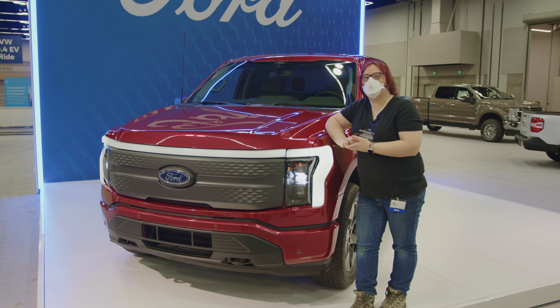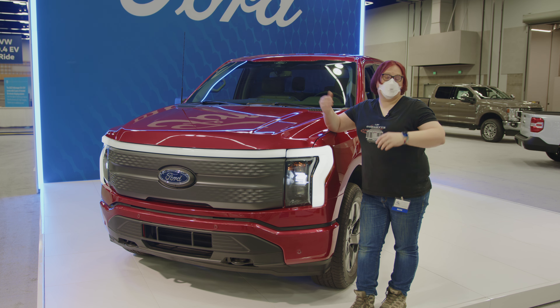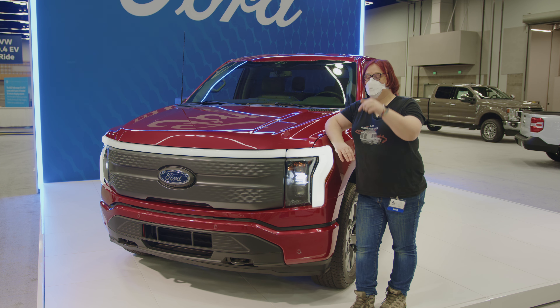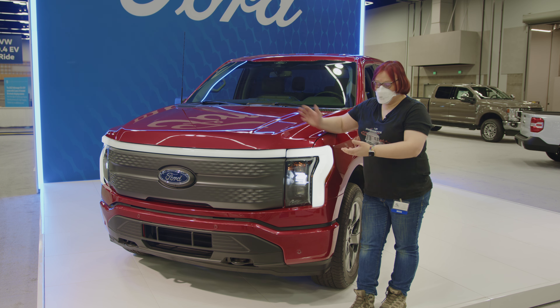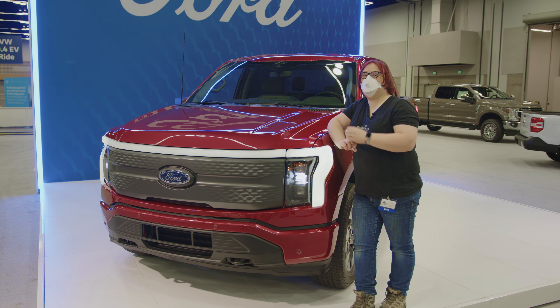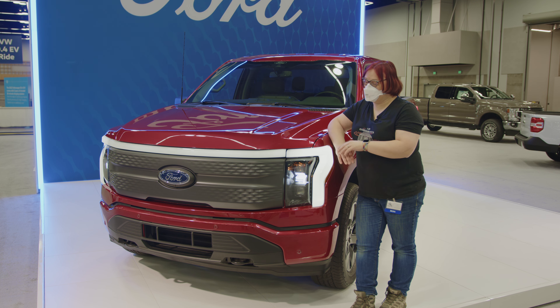We're here at the Portland International Auto Show. It's very quiet because it's currently 6:20 in the morning — the whole team got up at 3:30 to get here so we could film before the crowds arrived. I'm here with the Ford F-150 Lightning, specifically the F-150 Lightning XLT. Let's check it out — we're going to have a quick tour of the vehicle.